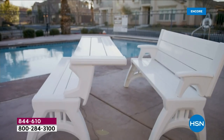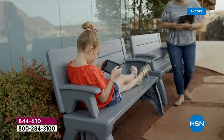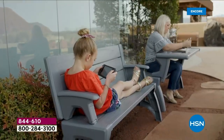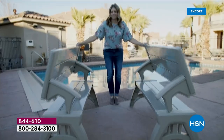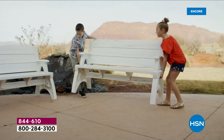You are looking at a beautiful piece of furniture. It is simple, it is functional, and it's a way to enhance your garden, backyard, or even your patio. It is a two-in-one — it is a bench, and it's a picnic table. It's absolute fabulosity.